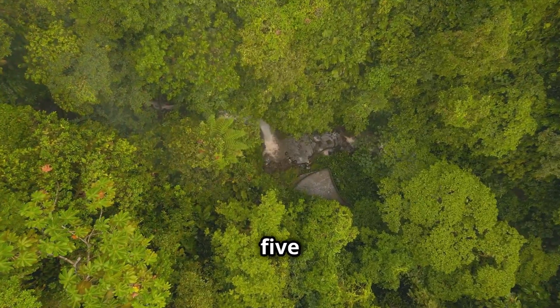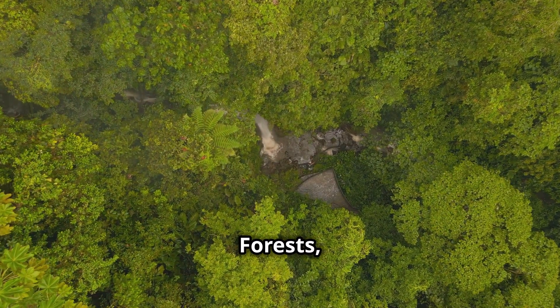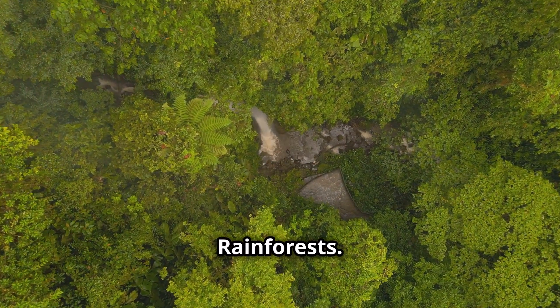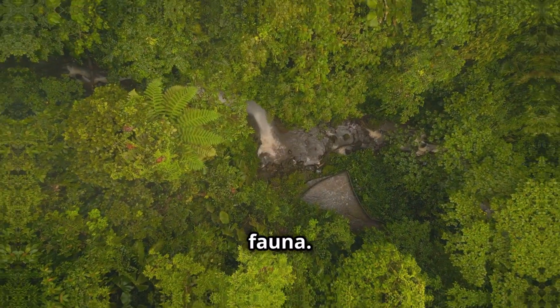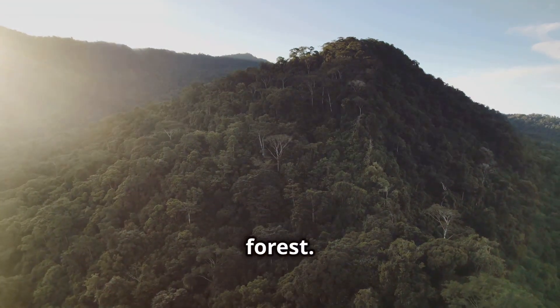Costa Rica is home to five main types of forests: tropical rainforests, cloud forests, dry forests, mangrove forests, and lowland rainforests. Each one is unique in its ecosystem, flora, and fauna. The tropical rainforest is Costa Rica's most iconic forest.